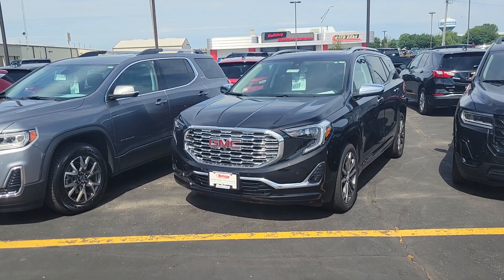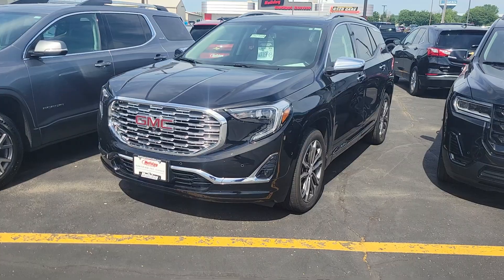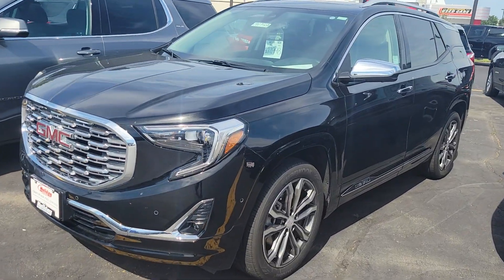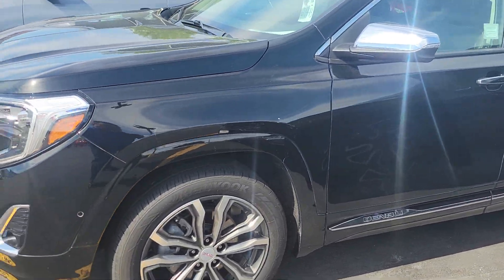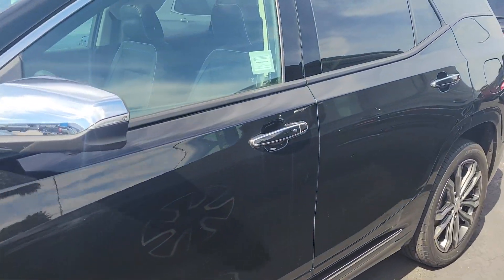I am here with a certified 2020 GMC Terrain — this is our Denali top trim. We do have to run it through the wash to get it cleaned up, but I like to show it as-is, just as if you were standing here with me.